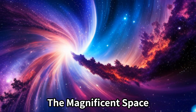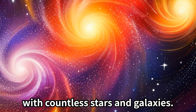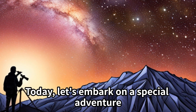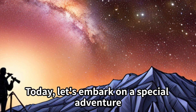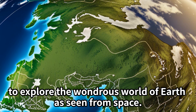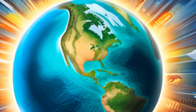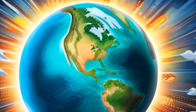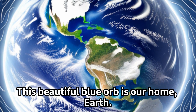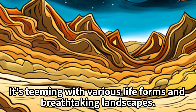The magnificent space, with countless stars and galaxies. Today, let's embark on a special adventure to explore the wondrous world of Earth as seen from space. This beautiful blue orb is our home, Earth. It's teeming with various life forms and breathtaking landscapes.